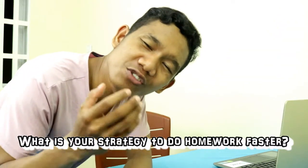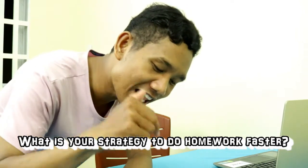Please tell me what you think — what is your strategy to do homework faster? Let me know in the comment section below. Thank you for watching this video. Please hit the subscribe button and turn on the bell notification so that you don't miss new videos coming up. Goodbye!